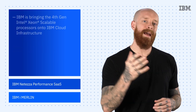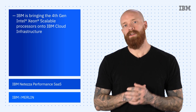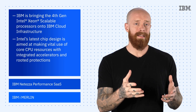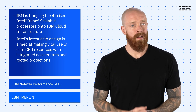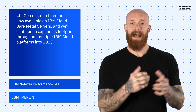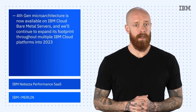We are thrilled to announce that IBM is bringing the long-anticipated 4th gen Intel Xeon Scalable Processors onto IBM Cloud Infrastructure. Intel's latest chip design makes vital use of core CPU resources with integrated accelerators and rooted protections to help speed up safeguarded data for fast networking and boosted analytics. The 4th gen Intel Xeon micro architecture is now available on IBM Cloud bare metal servers, and we'll continue to expand its footprint throughout multiple IBM Cloud platforms into 2023.